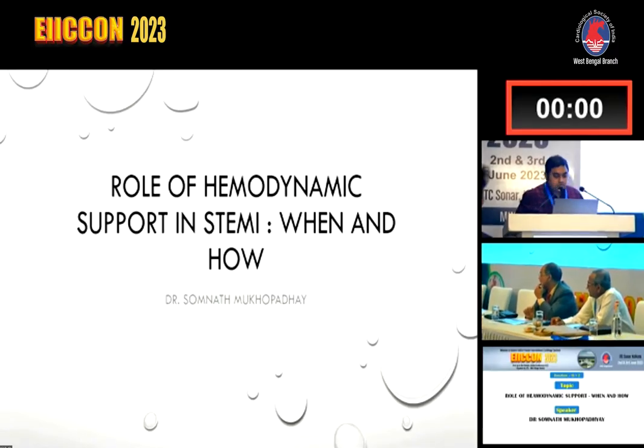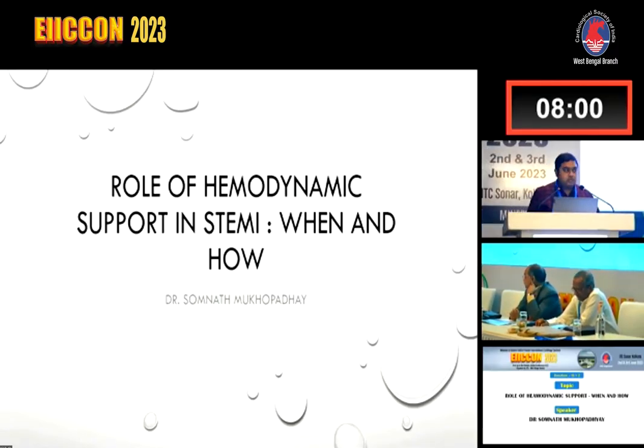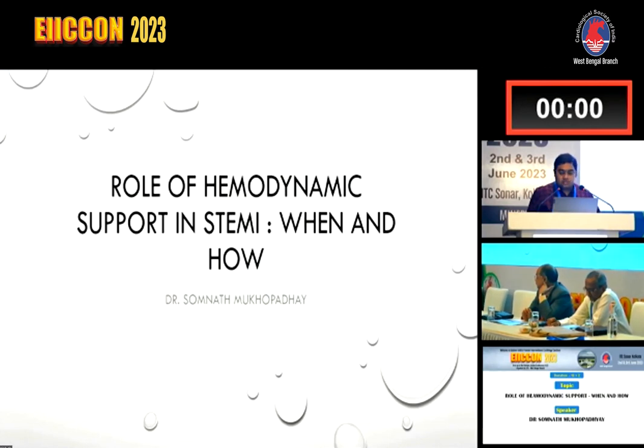Good afternoon, respected colleagues, and thank you for this opportunity to present this topic: the role of hemodynamic support in STEMI.